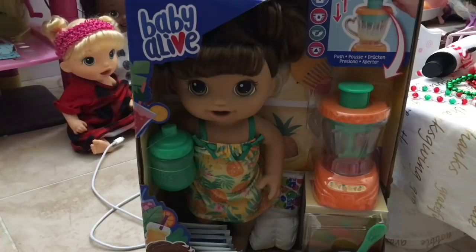Hi guys, so today I have this new Baby Alive doll with me. She is called the Magical Mixer Baby Alive. I got the brunette version of the new Magical Mixer Baby Alive dolls. I'm not sure if they're out yet, but my friend Mandy found the blonde one at Walmart.